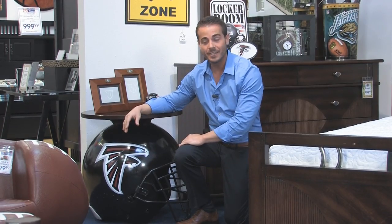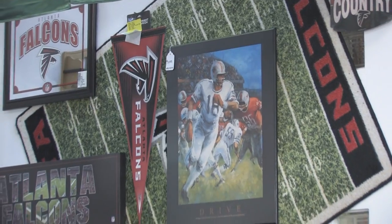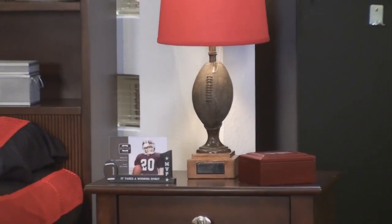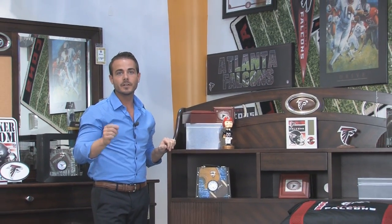Let's admit it, accessorizing is never fun for us, but when you look at this, how can you not get excited? We've got team logo helmet tables, flags, rugs, the matching artwork, whether it's photo frames, things for the desk, and even stylish lamps, all the way down to the bobble heads. So whatever your favorite team is, complete the entire room because it's not NFL unless you've done it all the way.